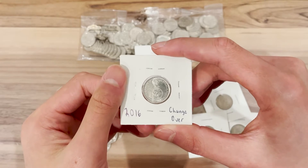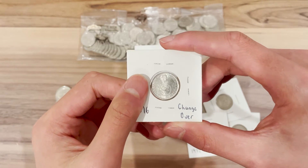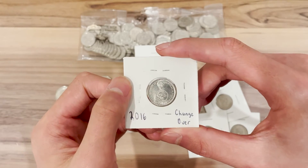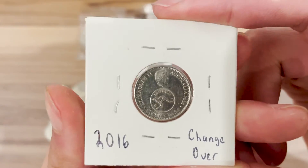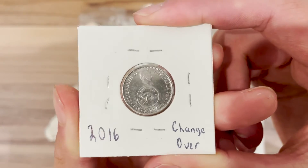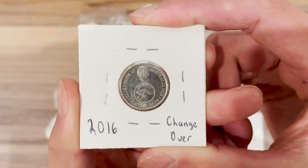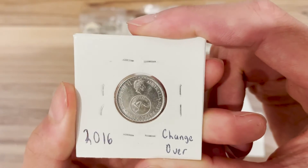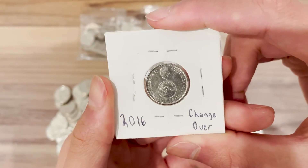Along with this coin there were other commemorative changeover coins for the other denominations, each with their own unique obverse design — the one dollar also being rare. This coin on the obverse has a picture of a kangaroo, which looks like the kangaroo design of the pennies and half pennies, and it's just under the IRB effigy of Queen Elizabeth II.